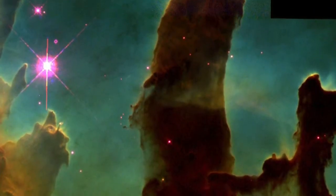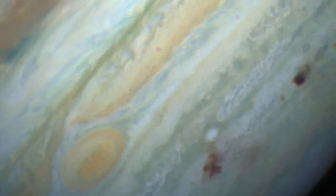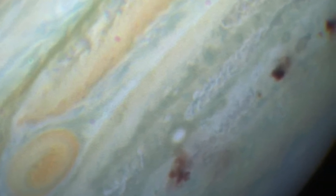Hubble is irresistible. It's kind of like a friend. I can't help but love the images, and when I walk in my house, I have this big Eagle Nebula on the wall. I have the Comet Shoemaker-Levy hitting Jupiter on the wall as well, so it's very irresistible.